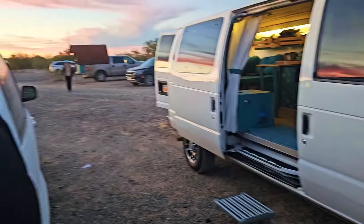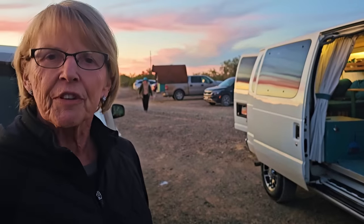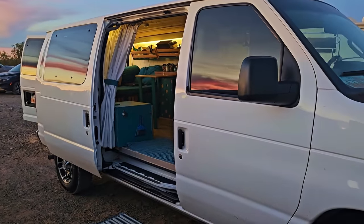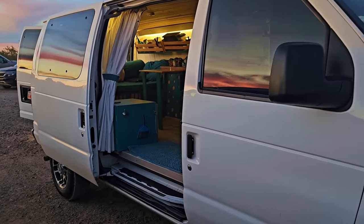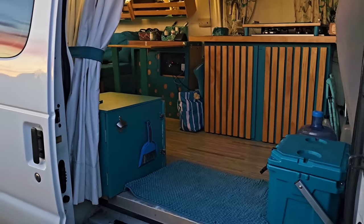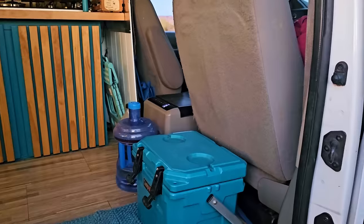It's a Ford Econoline 150, it's 2013, has 100,000 miles on it, and it was a passenger van for an assisted living facility. I bought it at auction, ripped everything out, and just started creating.